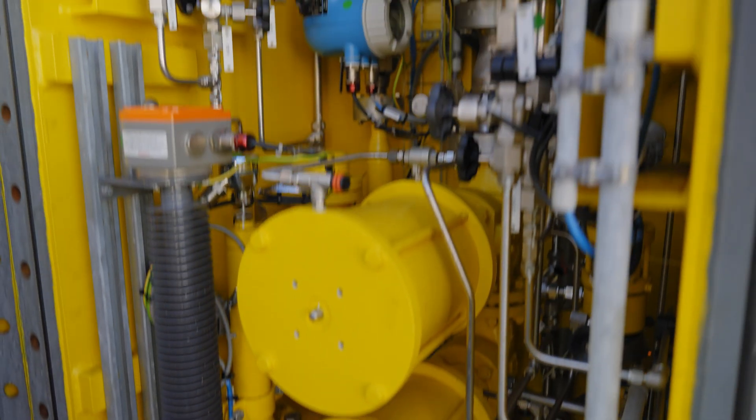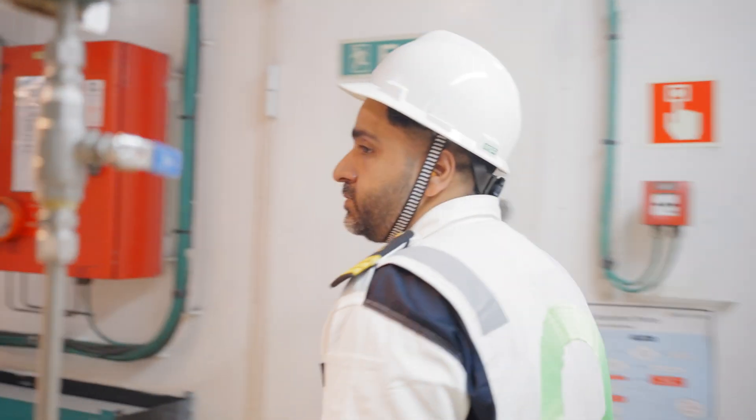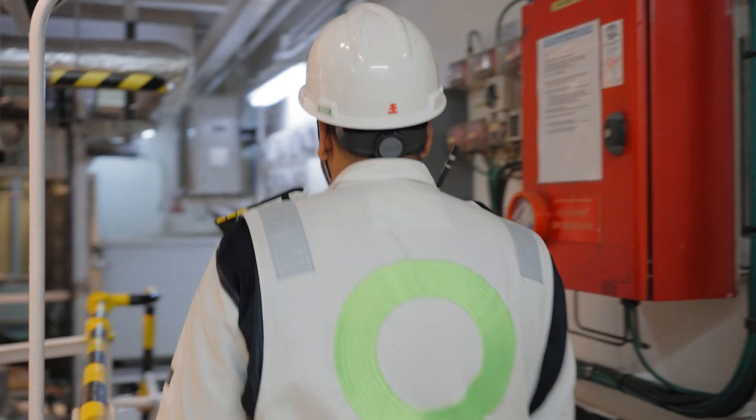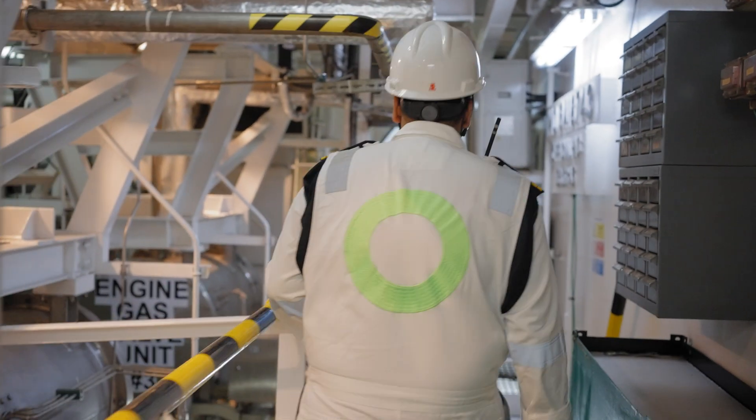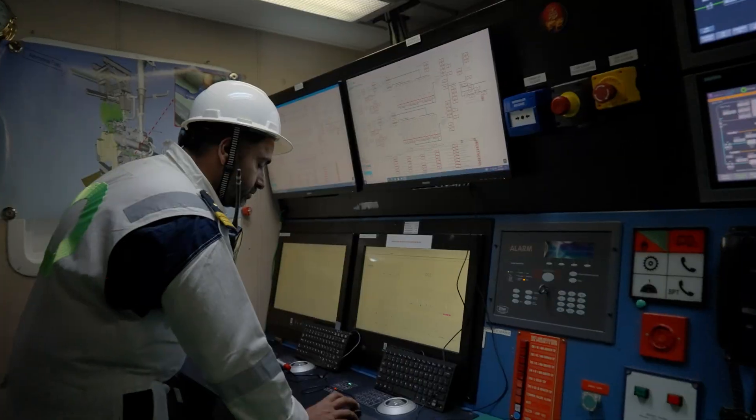We are very, very proud of this project. It shows the ability to deliver complex projects, and I am very, very proud of my team that have brought this together. This vessel has shown to the world that it is indeed possible to use the carbon-free ammonia as a marine fuel.